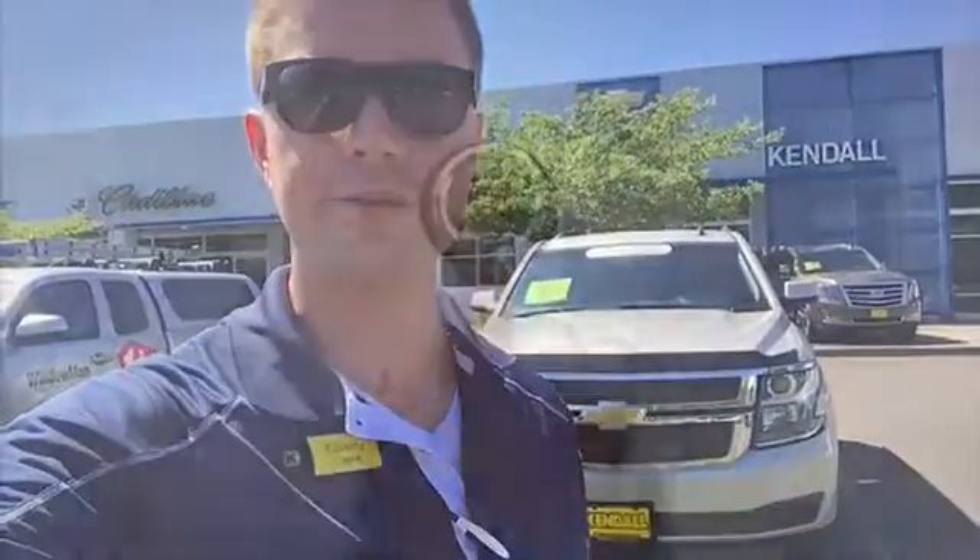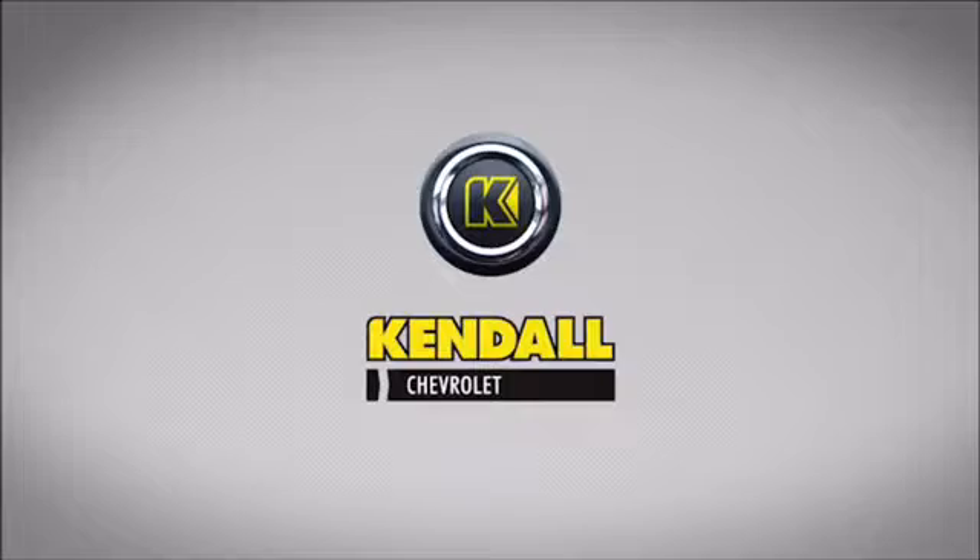I hope that this video was helpful and hopefully we can set up a time for a test drive here soon. My name is Cassidy Lane. I'm here at Kendall Chevrolet in Eugene — thank you for watching. Let's start something great.